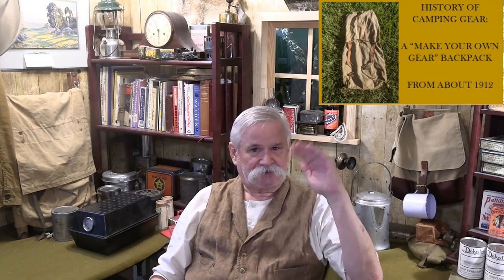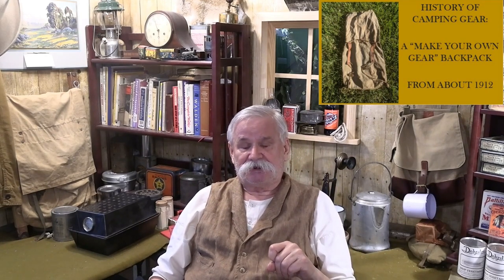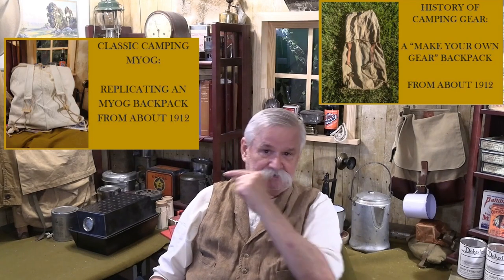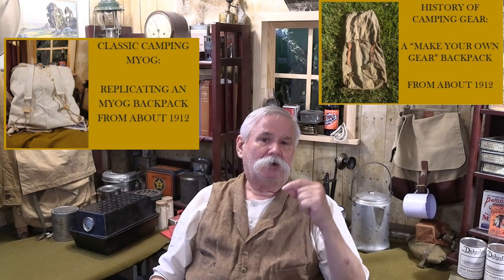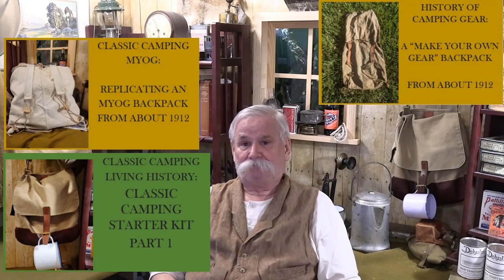If you want to know more about each of those items: the pack I'm using is a copy of an original from somewhere around 1912 — between 1910 and 1918 really. I'm flashing thumbnails up here, though they're not clickable hotlinks. When you go to the playlist at the end of this video, click on the thumbnail for the original pack, or for how I made it, or for what's inside the haversack. Here's 30 seconds of a trip I took a couple weeks ago showing how it all looks together.